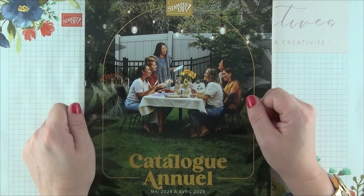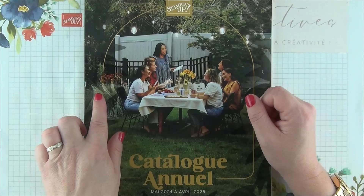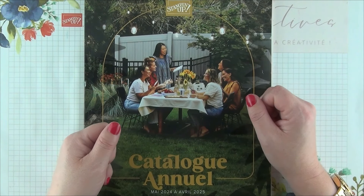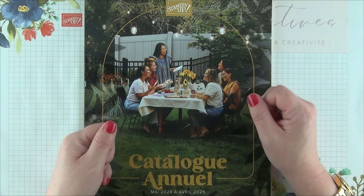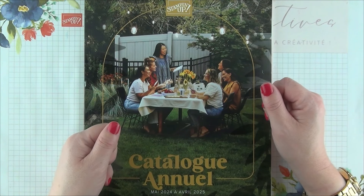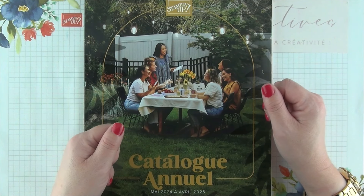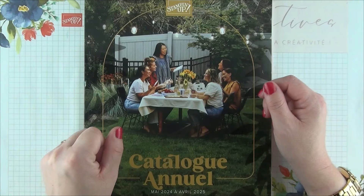Vous le savez très certainement si vous me suivez depuis un petit moment : en période d'envoi de catalogue, et afin de me laisser du temps pour confectionner chacune de vos petites attentions, je me vois dans l'obligation de réduire le rythme de nos rendez-vous créatifs hebdomadaires à 1 au lieu de 2. Dès la semaine prochaine, nous nous retrouverons une seule fois par semaine, à savoir le vendredi, et ce jusqu'à ce que tous les catalogues aient été envoyés. Nous reprendrons ensuite notre petite routine créative habituelle.